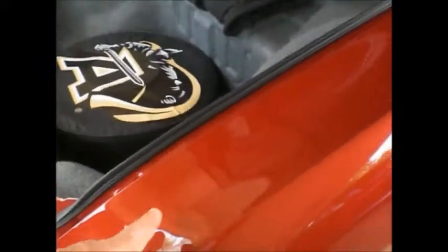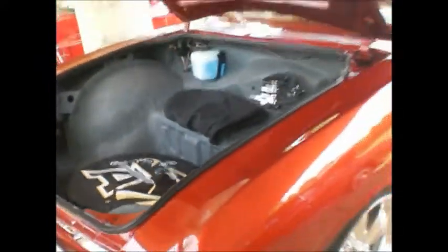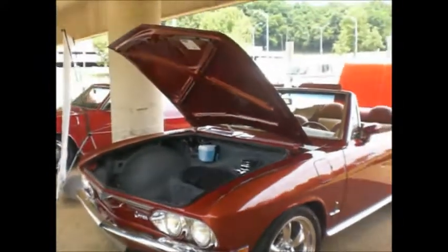What color is this called? Aztec bronze. I've never seen a convertible in Aztec bronze.